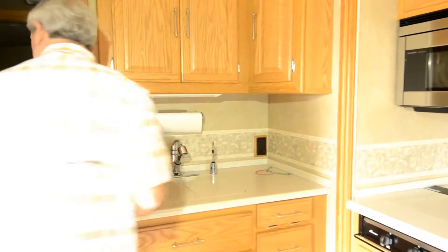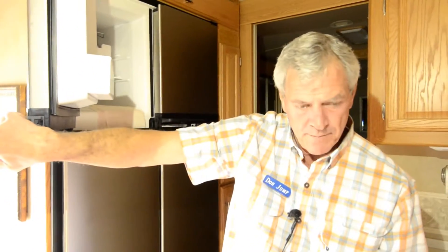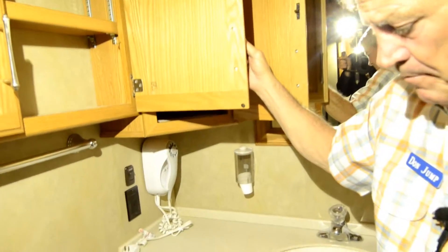Everything's done in the stainless steel package. Big 12 cubic foot refrigerator with an ice maker. Combination washer/dryer. Nice linen closet. Lots and lots of closet space — that's almost four foot of closet space just in this one closet area here. Nice garden shower. Household-size sink.